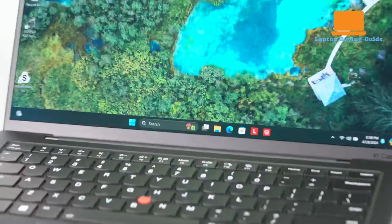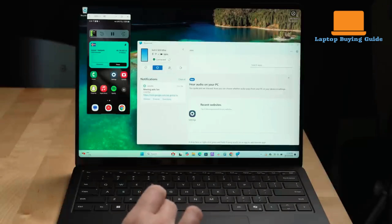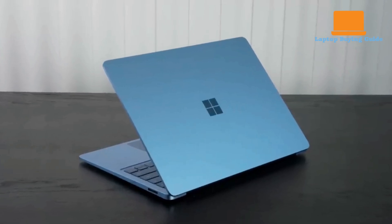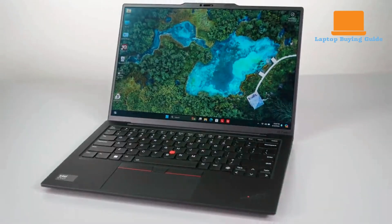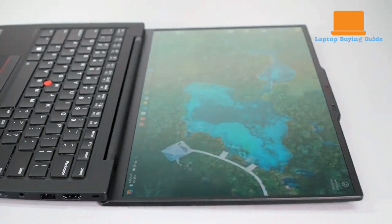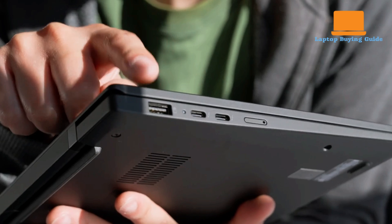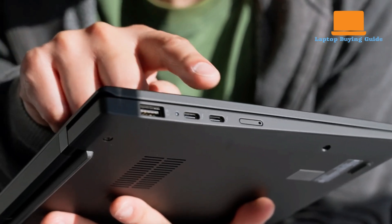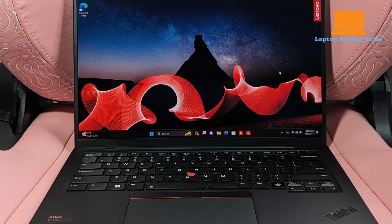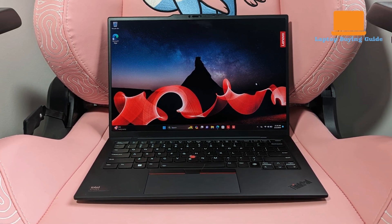While the ThinkPad weighs in at a very portable 2.47 lbs, the Surface Laptop 7 is slightly heavier at 2.96 lbs — a difference that might be negligible for most users on the go. In terms of ports, the ThinkPad offers a versatile selection catering to a range of connectivity needs. It includes two USB-C Thunderbolt 4 ports, a USB 3.2 Type-A port on each side, an HDMI port, and an audio jack, providing flexibility for both modern and legacy peripherals without the immediate need for dongles.